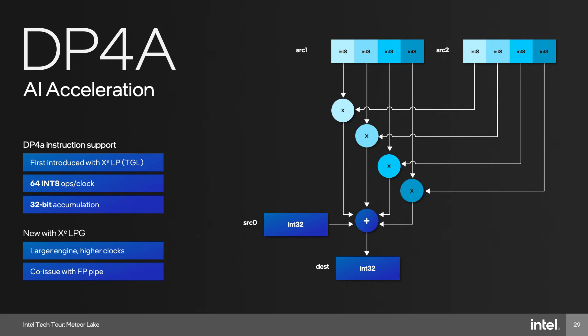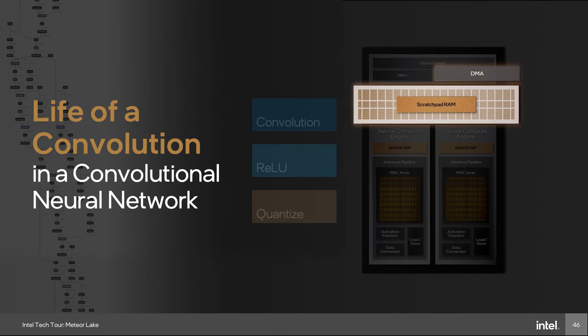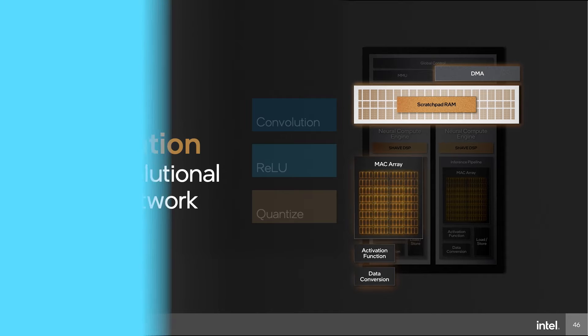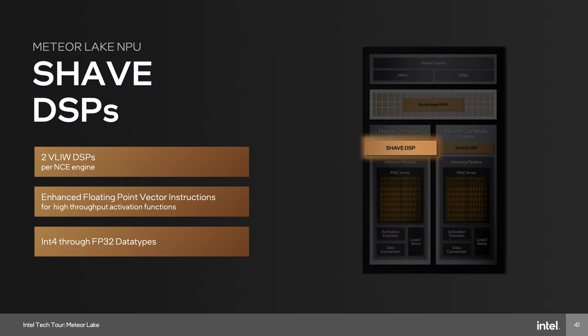If you do smaller math you can do more of it and get higher performance. That's what dp4a does — it takes our 32-bit SIMD register and divides it up into 8-bit chunks so that we can improve performance by 4x for AI. For the typical sequence of operations in a neural network, we have three blocks: the MAC array for matrix multiplication, the activation function block, and a data conversion block.